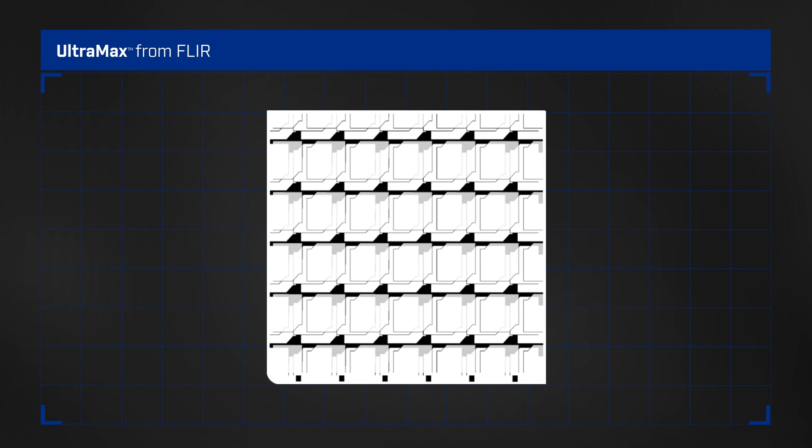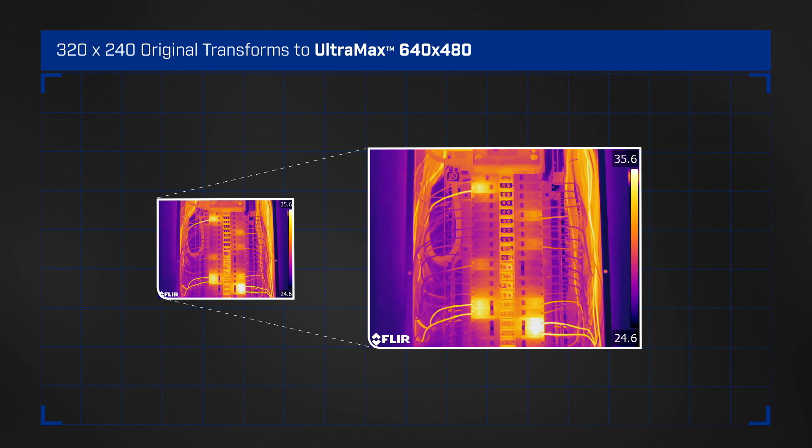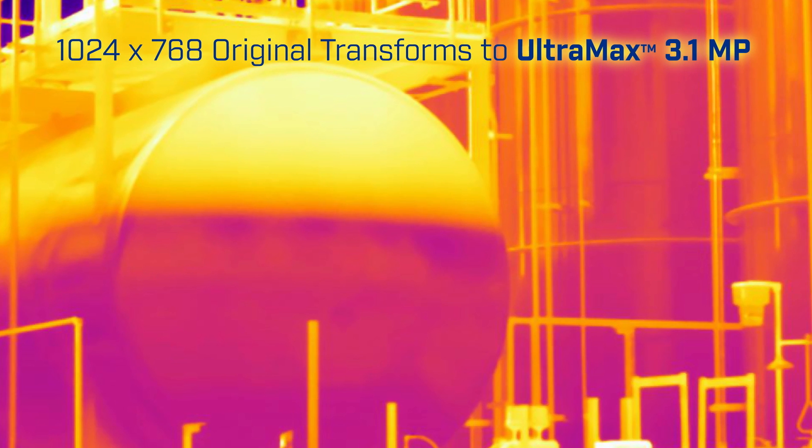More pixel coverage with Ultramax means denser temperature measurements, which translates into greater thermal accuracy on small or distant targets, even from up to 70% farther away.